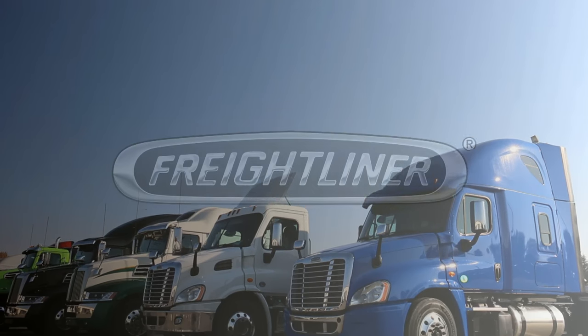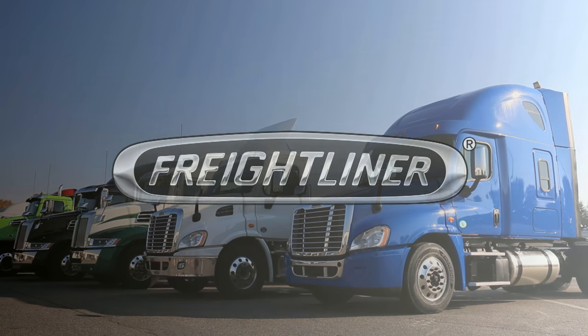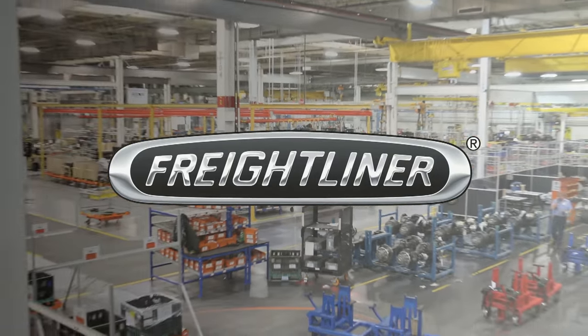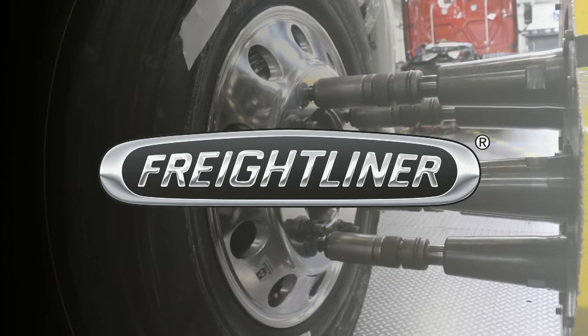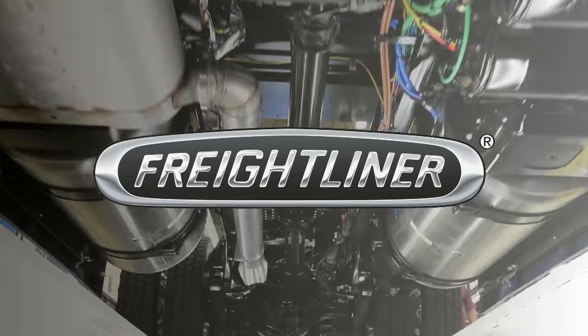Maine! Carolina! Cleveland Freightliner! Maine! Carolina! Cleveland Freightliner! Yes it is!